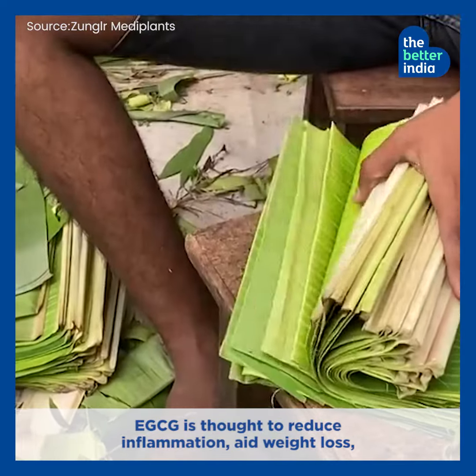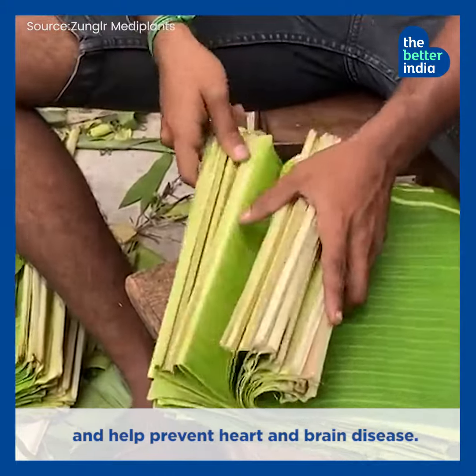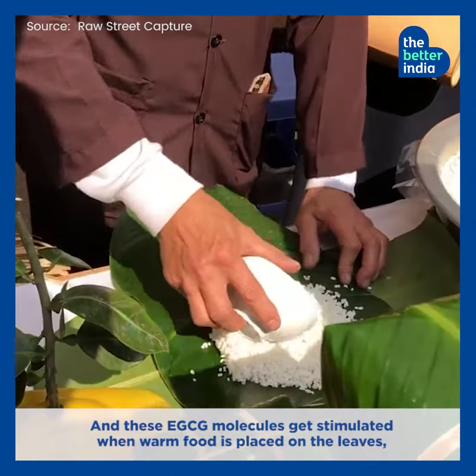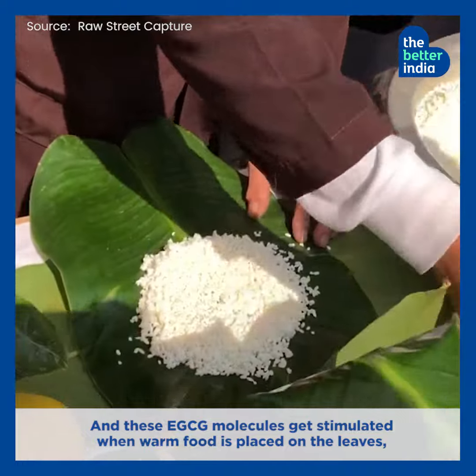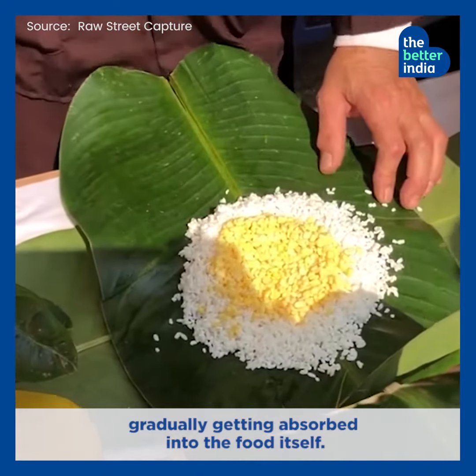EGCG is thought to reduce inflammation, aid weight loss, and help prevent heart and brain diseases. These EGCG molecules get stimulated when warm food is placed on the leaves, gradually getting absorbed into the food itself.